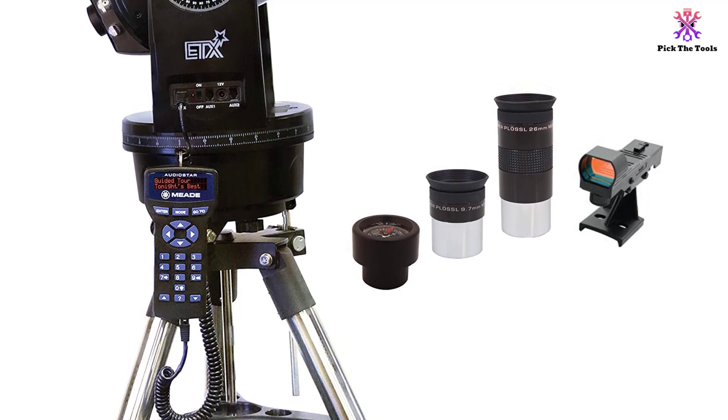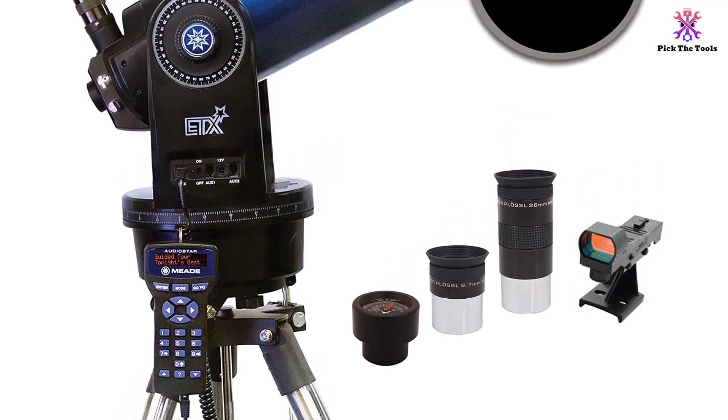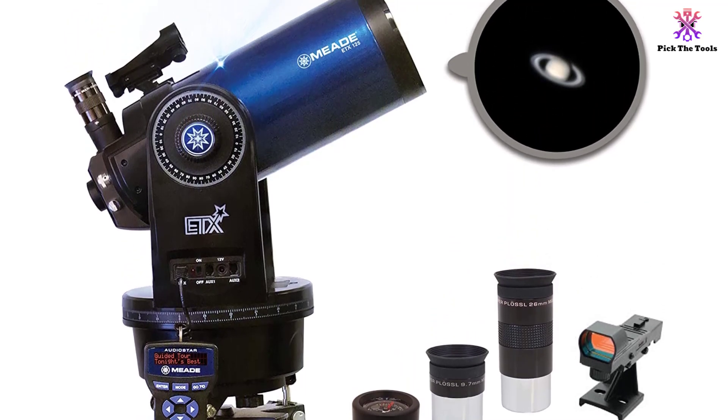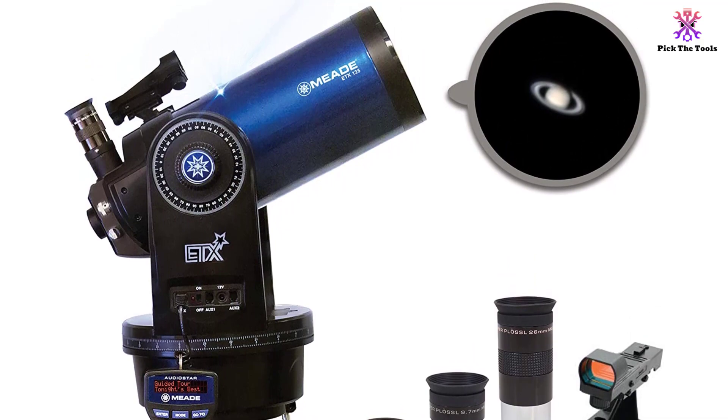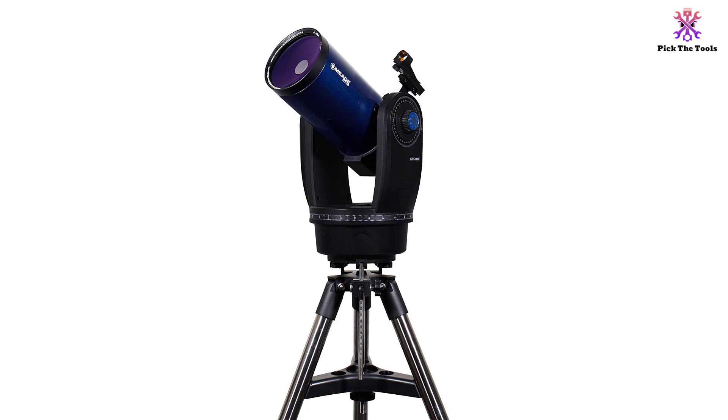Talking about durability, the Meade Instruments ETX-125 was made from premium quality aluminum and first-grade plastic that is certainly going to last for a very long time. The motor of this impressive telescope is cordless and can be powered with batteries that can last for 50 hours.